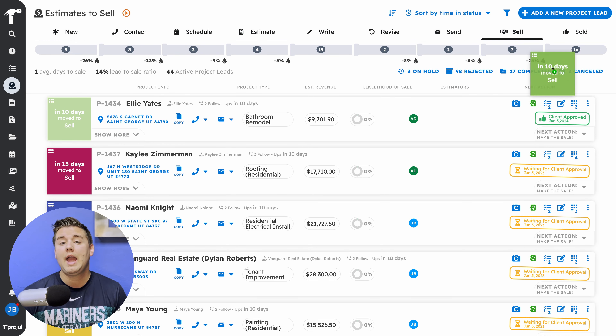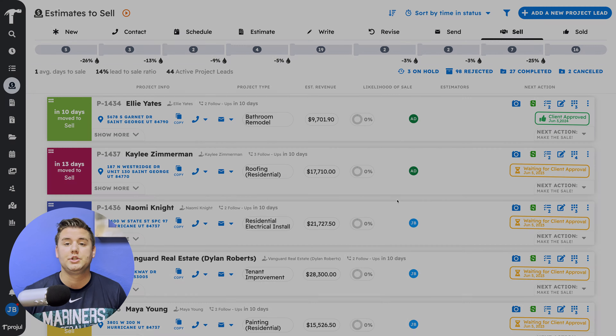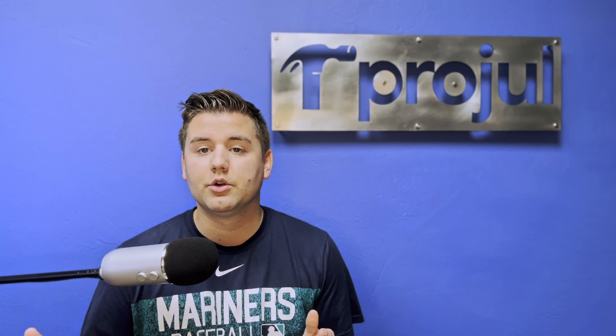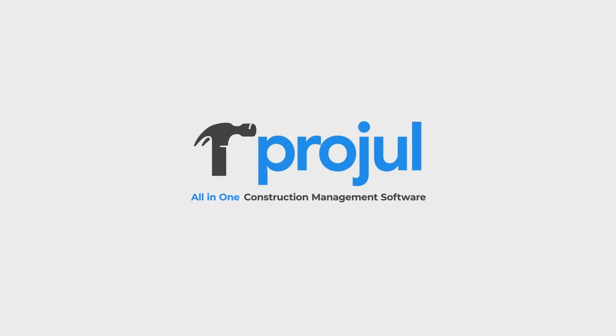This is where Progel comes in. Progel provides a construction-specific pipeline to track and manage leads, schedule follow-ups, create and send estimates in a timely manner, and store all of your client information for future follow-ups. To learn more about how Progel can help you organize your leads and increase your revenue, check out the link in the description below or visit our website at Progel.com. Be sure to leave a comment with some other sales strategies that you use that may help your fellow contractors.